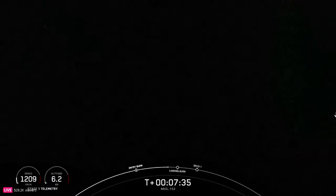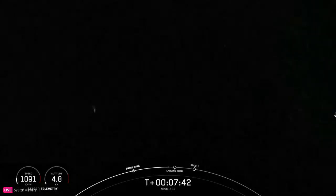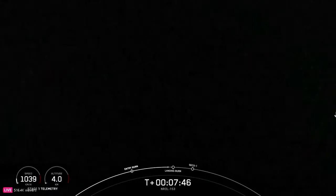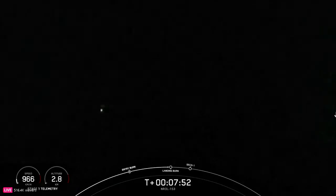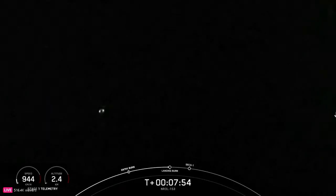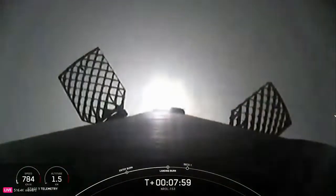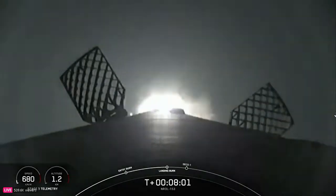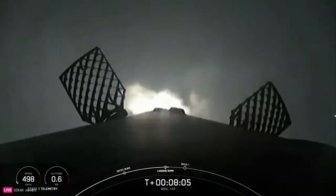The landing burn is the final burn of the Falcon 9 booster, used to reduce the remaining speed of the vehicle in order to allow for a soft touchdown on our drone ship. Stage one landing burn — additional guidance — and there was the call out for the start of the Falcon 9 first stage landing burn.